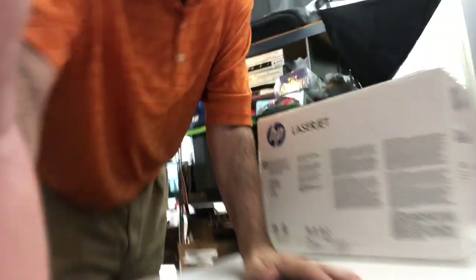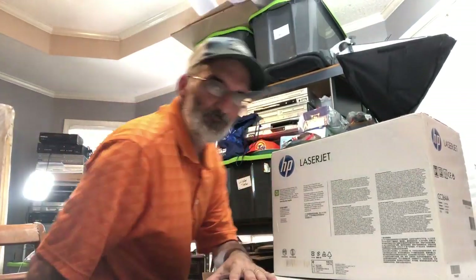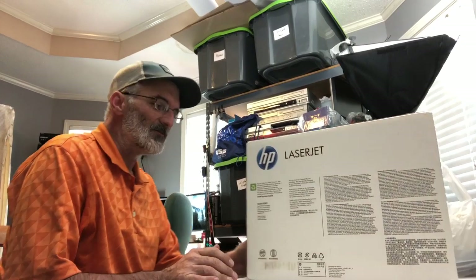Hey guys, welcome to the channel. Glad to have you stop by. I always see you want to know how I made a hundred dollars an hour today. If you really want to know the details, hang around for just a second and I'll show you. Welcome in — this is where the hundred dollars an hour will be made. Let's sit down and see what we can find out.